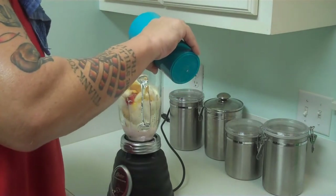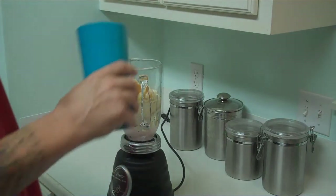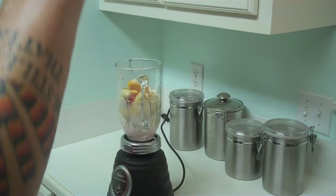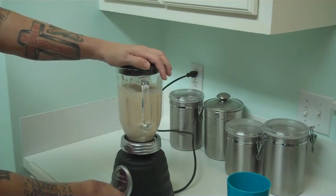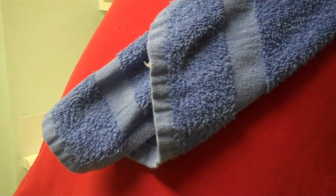Now I'm adding water — about right there. You get a feel for it. Drink your water. Blend it up. Now that's got a nice smoothie texture to it.